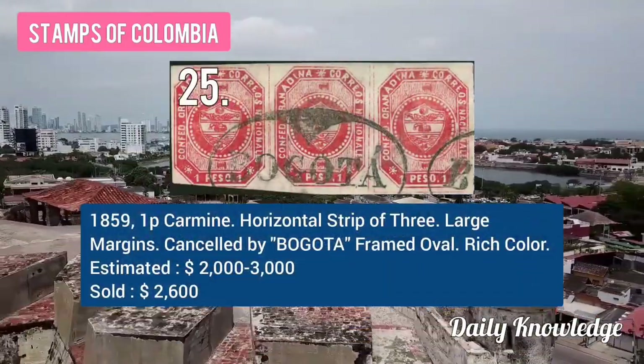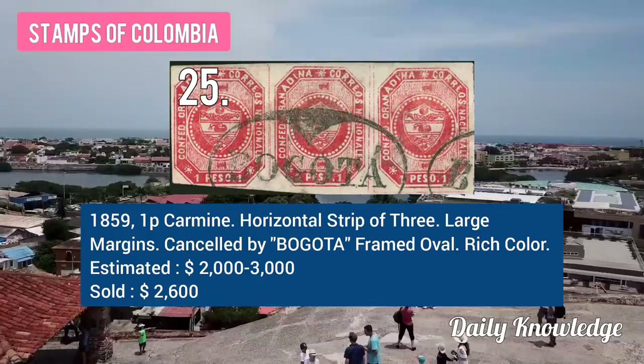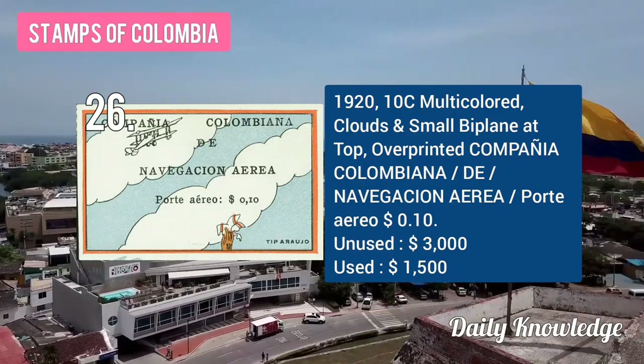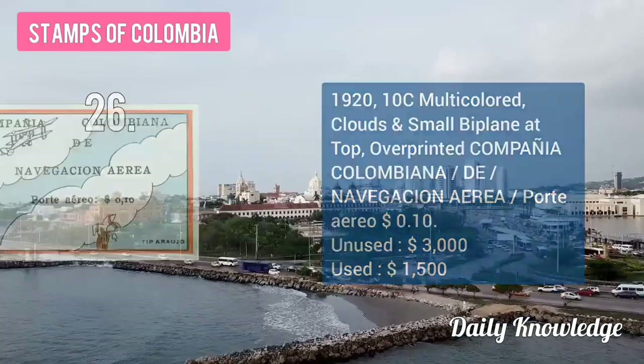The 1859 1P carmine horizontal strip of 3, large margin, cancelled by Bogotá framed oval hand stamp. The 1920 10C multicolored clouds and small biplane at the top with overprint.